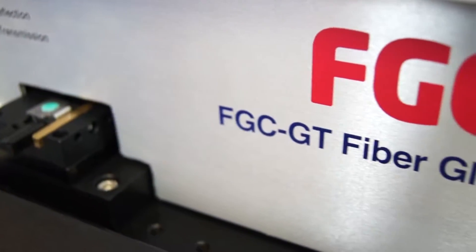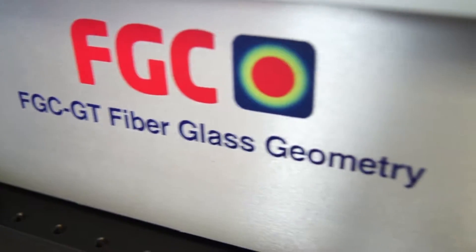The FGC comes in two versions: the FGC GT for measuring fibres with diameters up to 400 microns, and the FGC GS for measuring fibres up to 1mm.